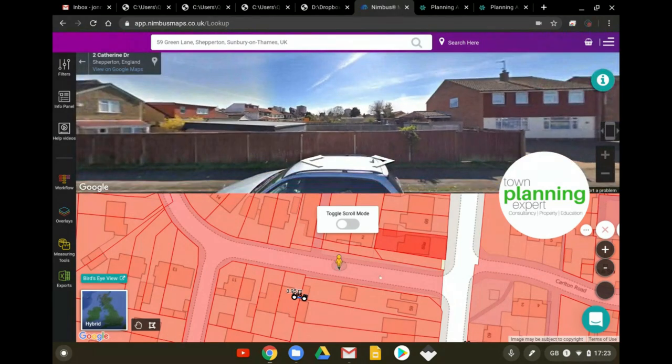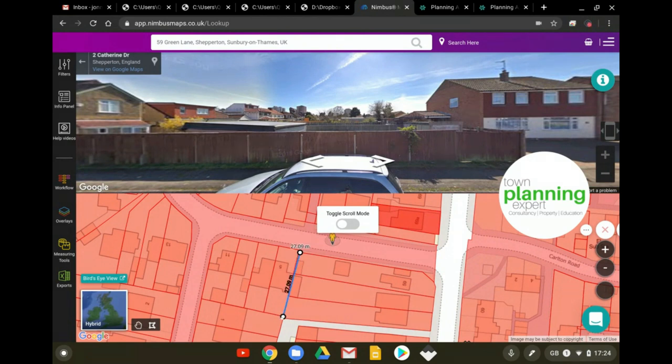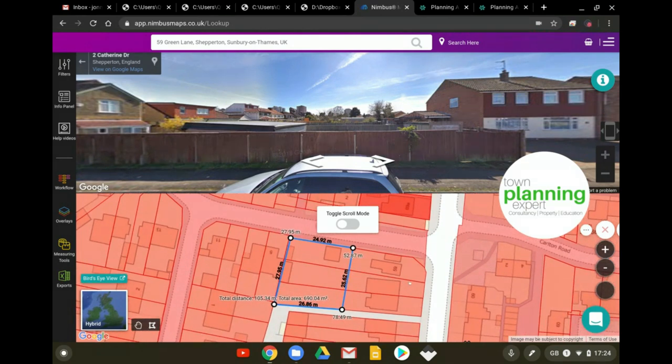The key for all of this is the plot itself - 690 square meters or thereabouts. That was key because it absolutely replicated what was going on in the street - it absolutely replicated how to get this to work in a manner that would not seem out of character. A lot of these fail on out-of-character grounds, but this one wasn't out of character primarily because we were following the patination within the street.